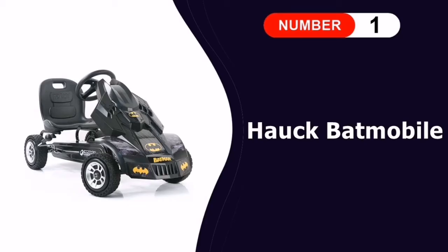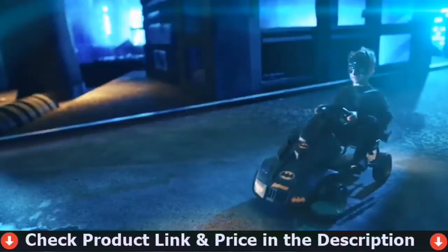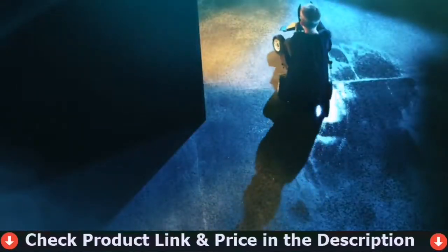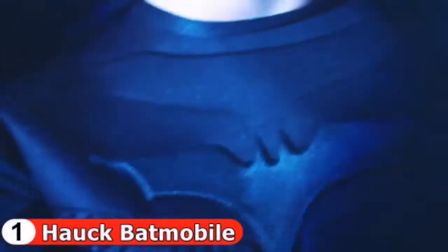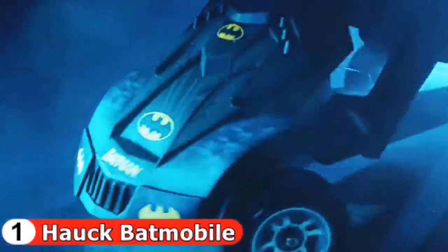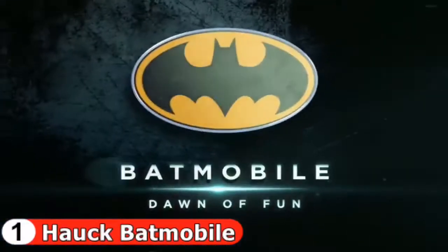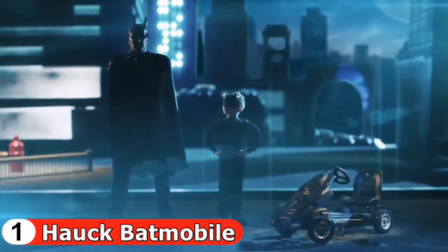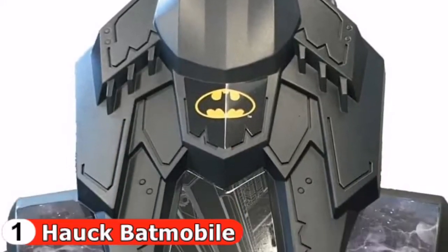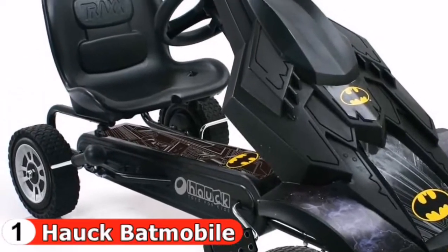Number one in our list is the Haw Batmobile Pedal Go-Kart for boys between the ages of four and eight. We found this cool Batmobile-inspired go-kart — it's a pedal model which includes features that give it the Dark Knight feel. Your child will be ready to speed along the road to save Gotham City from villains. The go-kart is easy to use and includes a ball-style handbrake. As your Batman grows, you can adjust the seat to suit their height. The bucket seat and high backrest will keep them comfortable while saving the day. The steering wheel is quick to respond and the low profile makes it stable.